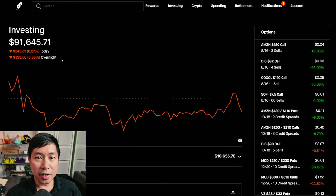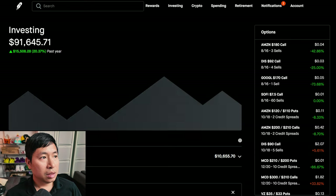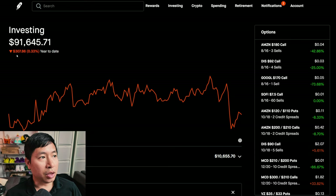Hello everybody. In this video, I'm going to give an update on my portfolio. Right now my portfolio is worth $91,645.71. In the past year, I am up $15,508.28. Year to date, I am currently down $307.86.